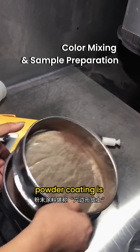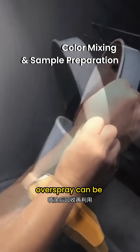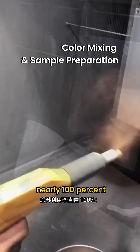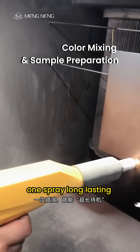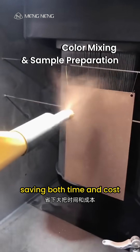Compared to traditional paint, powder coating is a hexagonal warrior. No need for solvents — overspray can be collected and reused, and utilization can reach nearly 100%. One spray, long-lasting performance: years of maintenance-free protection, saving both time and cost.